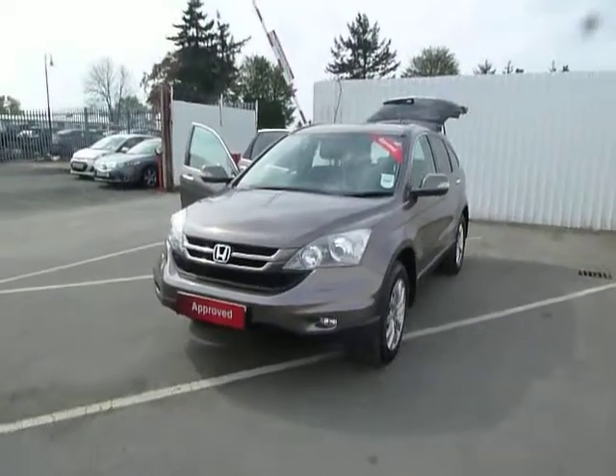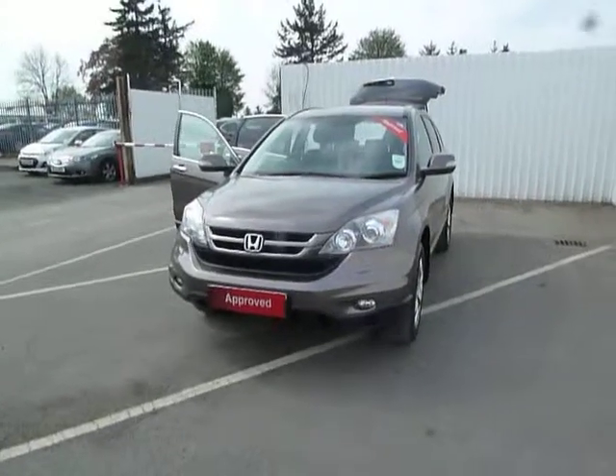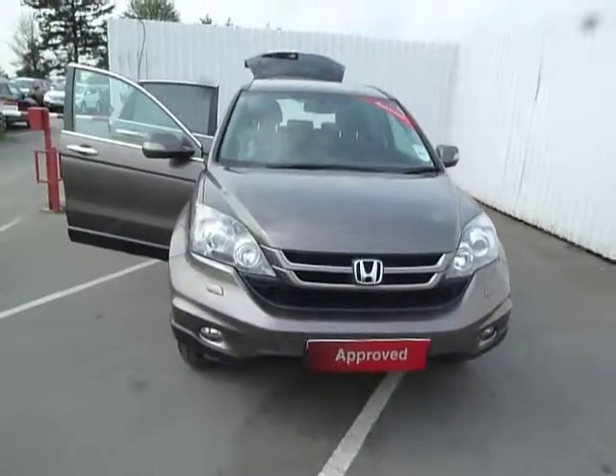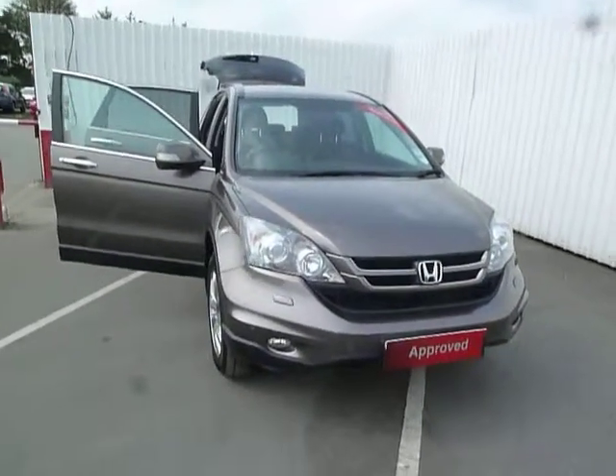Hello and welcome to JT Hughes Honda in Osbury Street. Today I'm going to be showing you around our Honda CR-V ES. This is a 61 plate vehicle and does have Honda service history with ourselves here at JT Hughes.